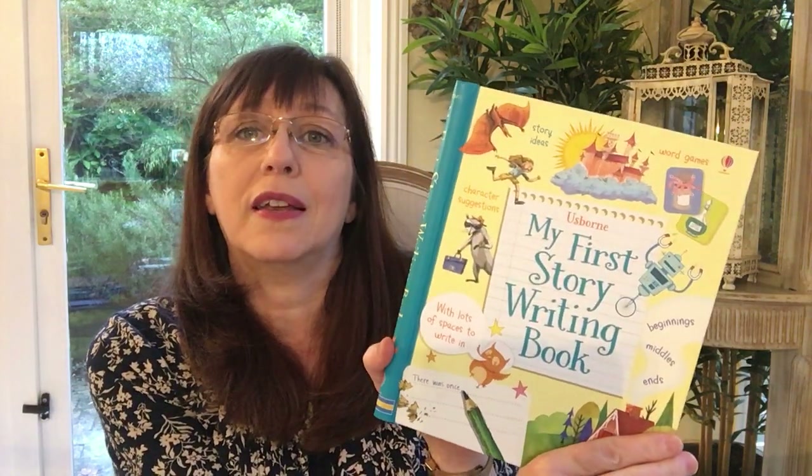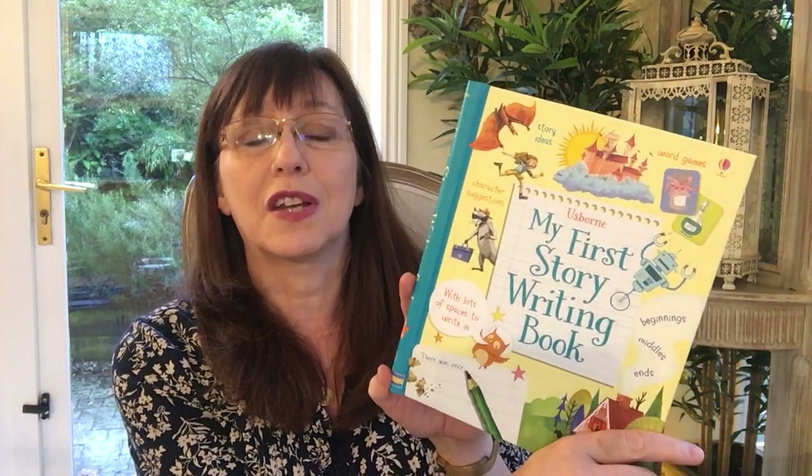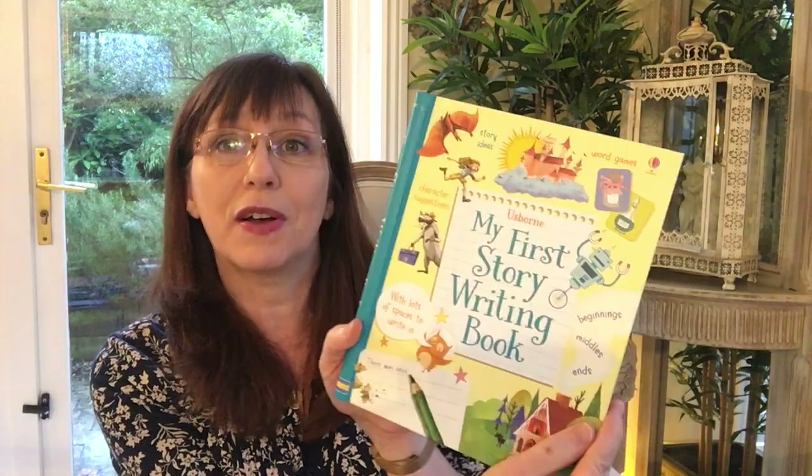This is the first book I got when I started homeschooling literally at the start of lockdown — almost a year now. This was one of the books I ordered very quickly. It's by Usborne, a very long-established children's publishing company. It's my first writing book, and it gives the concepts of how to write, how to make up characters, how to use your imagination.